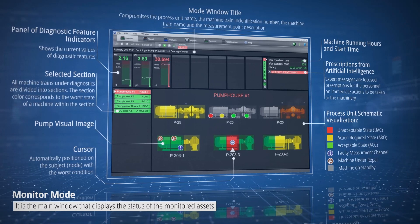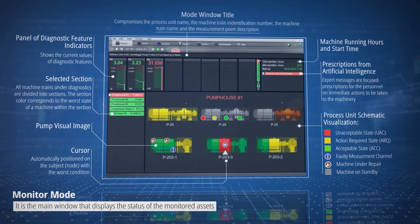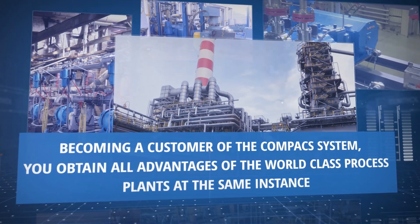The monitoring system allows operators to increase safety and reliability of operation, thus achieving the best possible uptime and operation costs. By employing the compact system, you will become a world-class process plant instantly.